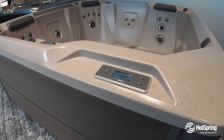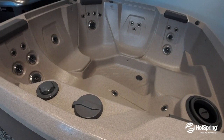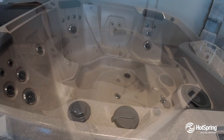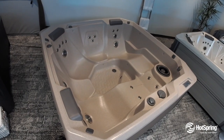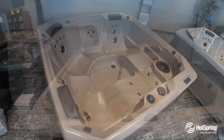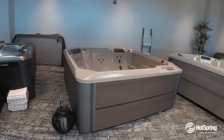One thing the Pace offers is an automated in-line water care system that makes water so much easier, not to mention the fact that the Pace includes the most premium energy efficiency features that make sure your hot tub even exceeds the most stringent of energy standards. The Pace is our double-lounge hot tub from Hotspring. I think you're going to love it.